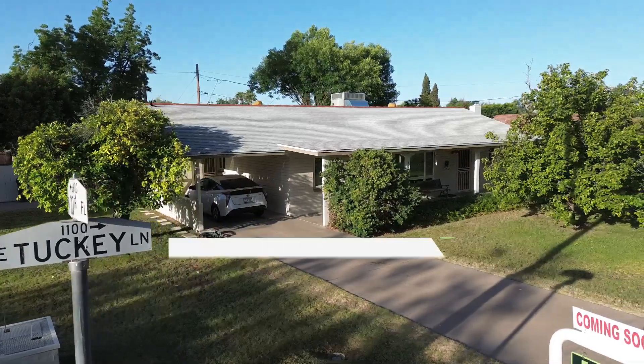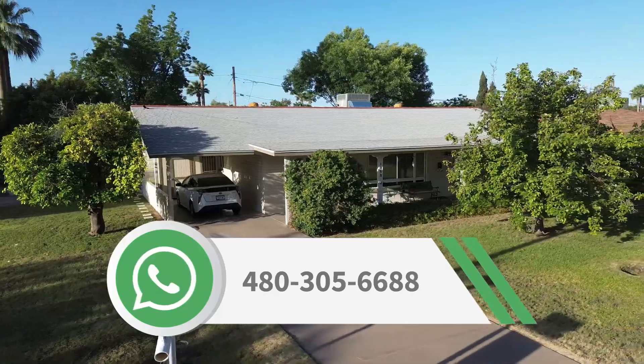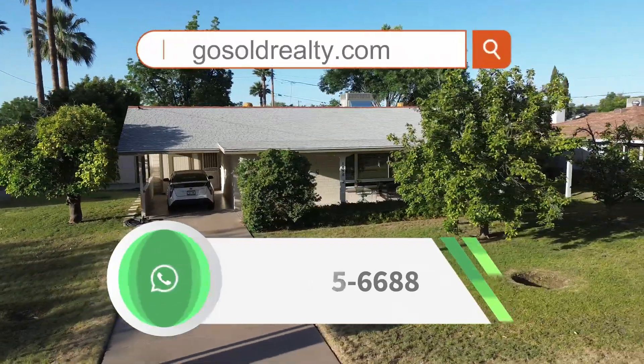If you'd like to schedule a showing on this home, we made it super simple for you. Just call 480-305-6688 or go to our website, gosoldrealty.com. So until next time, bye.